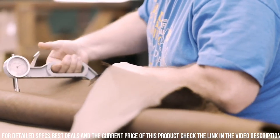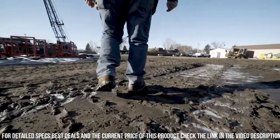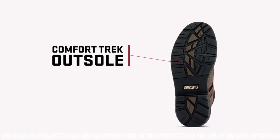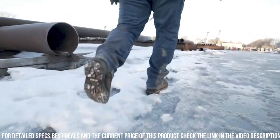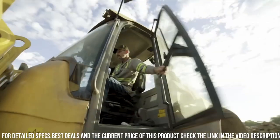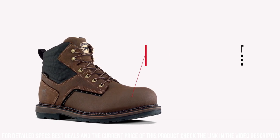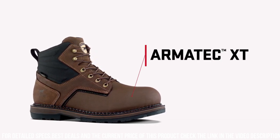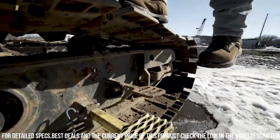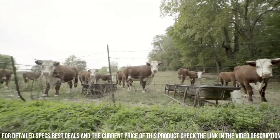The full-grain leather upper guarantees durability and long-lasting performance. The UltraDry waterproof technology keeps your feet dry in wet conditions, promoting comfort throughout the workday. With a cushioned footbed and EVA midsole, these boots provide superior support and energy return, reducing fatigue during long hours. Whether you're in construction, industrial work, or any other demanding field, the Irish Setter Men's 6" Ramsey 2.0 Soft Toe is your reliable and durable choice for maximum comfort and protection on the job.